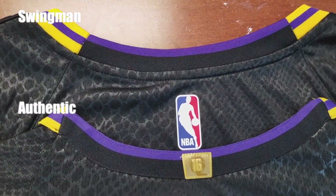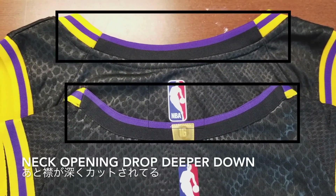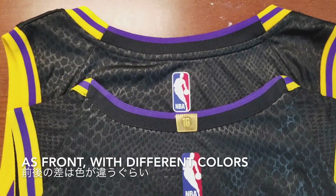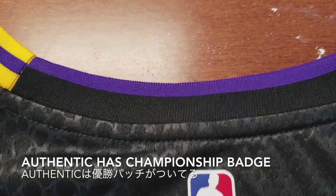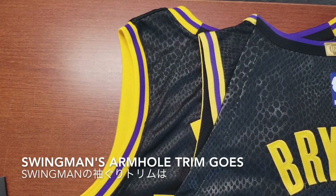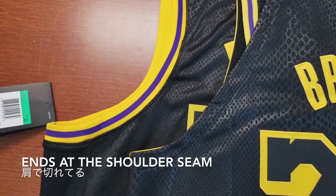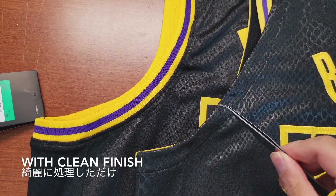Let's look at the back now. The authentic has a longer back trim and the neck opening drops deeper down. It has the same fabric difference as the front neckline, but it uses a different color on the back. The authentic also has a championship badge that the swingman doesn't. The swingman has a flat NBA logo, while the authentic logo has more of a 3D print. The swingman's armhole trim goes all the way around, but the authentic's trim ends at the shoulder seam, and the rest of the armhole is back fabric with a clean finish.